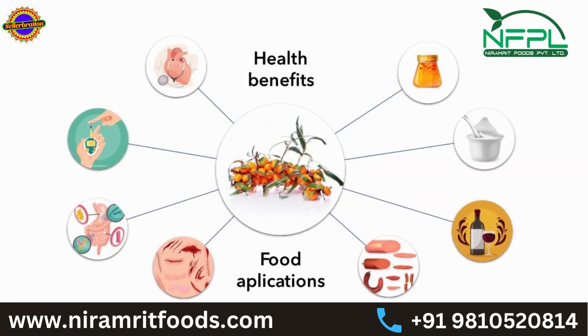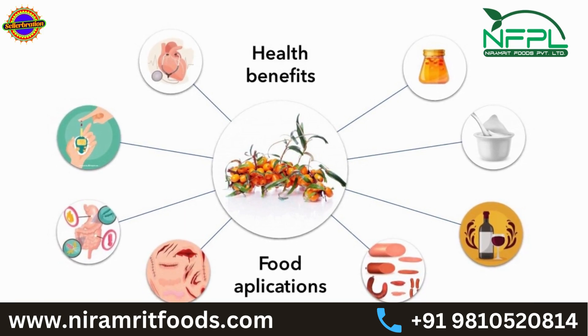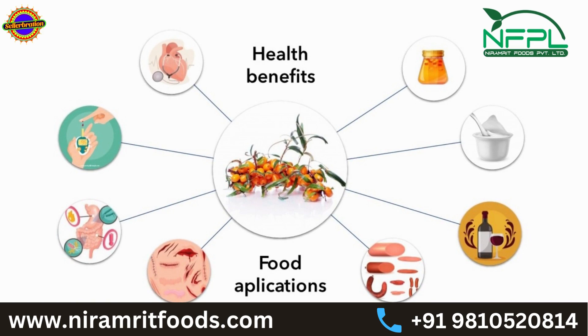Improves liver function: Sea Buckthorn has been shown to improve liver function by reducing inflammation and oxidative stress. This can help protect against liver damage caused by alcohol consumption, medication, or exposure to toxins.